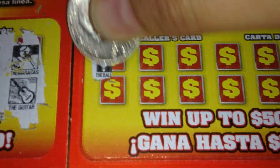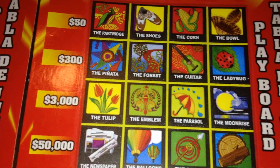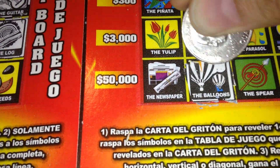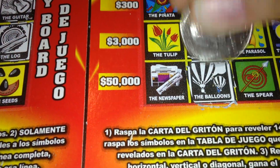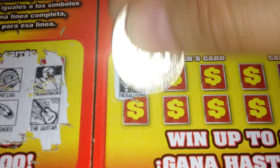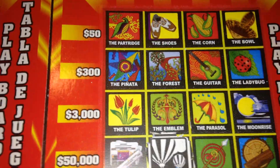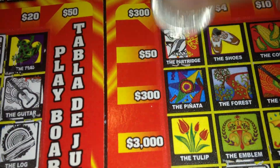The first symbol we're looking for on ticket 49 is the balloons — no balloons, missed them. They're right here and it's actually on the $50,000 line, so actually a pretty good start. Next is the partridge — yes, she's right here.